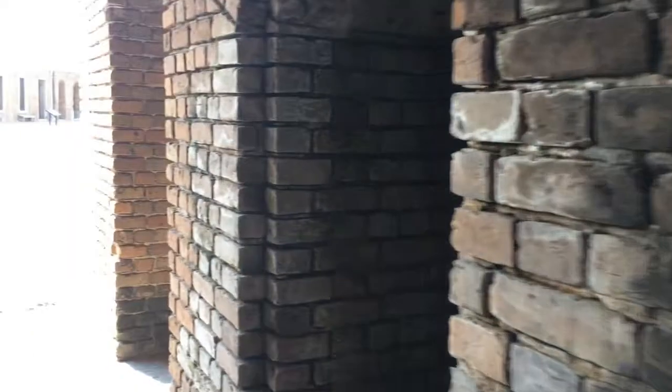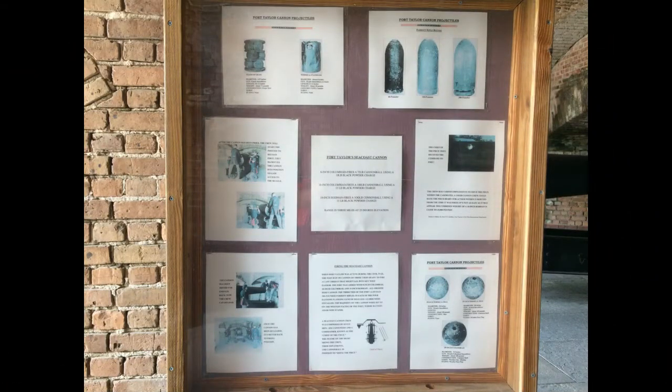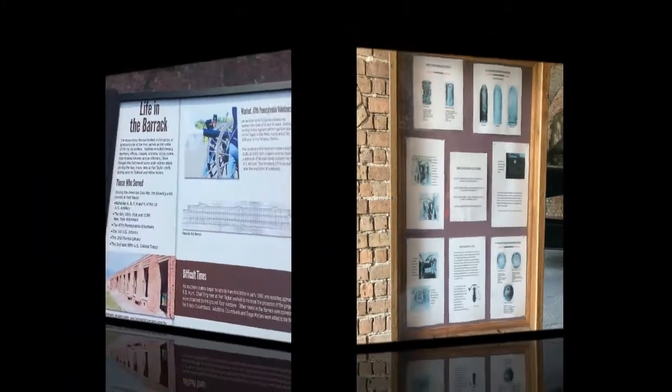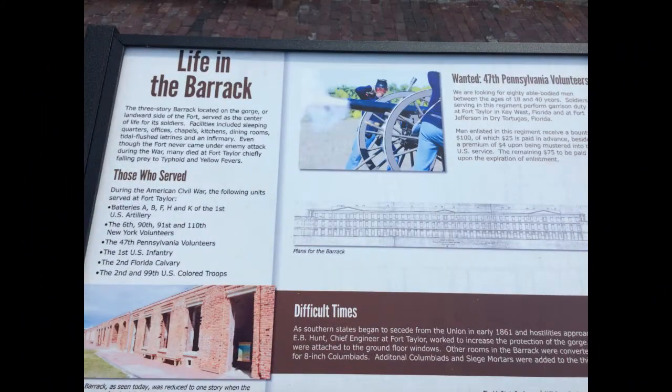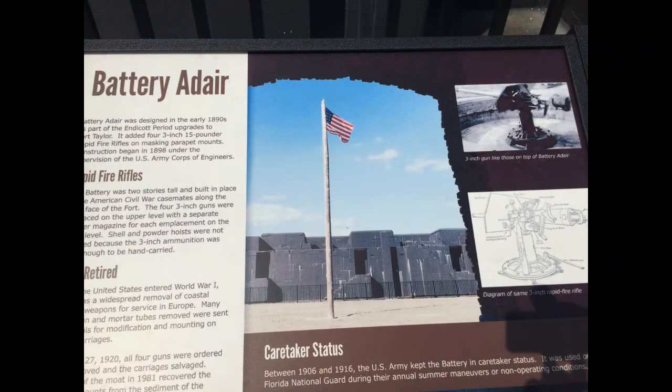Now let's go up to the top. These still shots that I took will tell the story of the fort a lot better than I can tell you. It takes a long time to read them, but just freeze them and read them — I think you'll enjoy them.